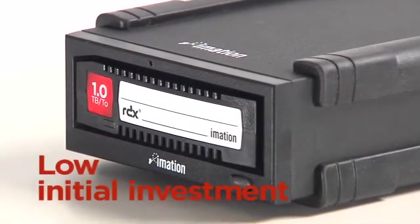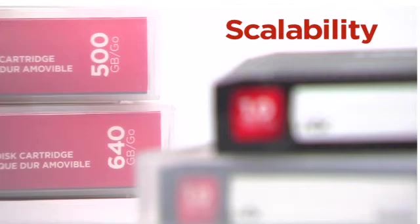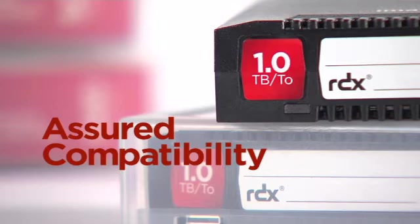RDX enables a backup solution with a low initial investment, and it enables the scalability to grow as the business grows. RDX guarantees both backward and forward-looking compatibility. A small company that is investing in RDX technology can build upon their investment with future products. Today we're at one terabyte, going to one and a half terabytes and two terabytes — those higher capacity cartridges are going to be usable on the RDX.